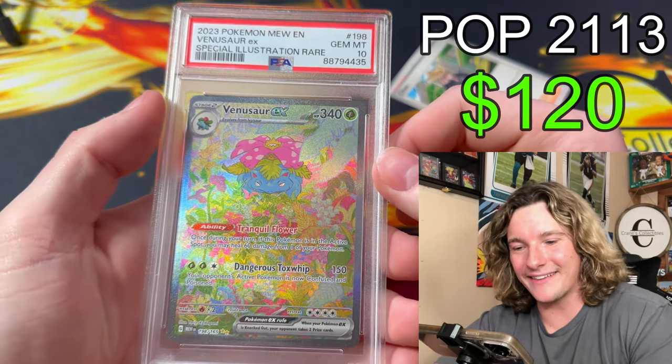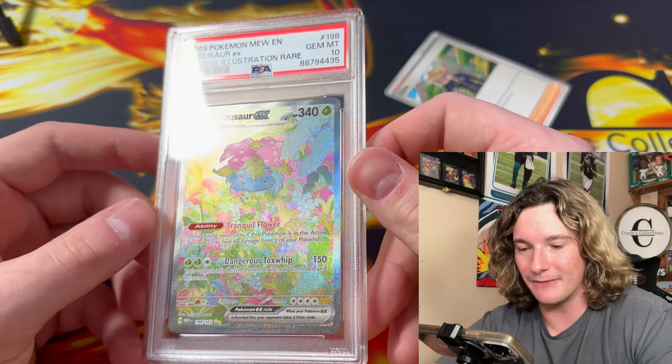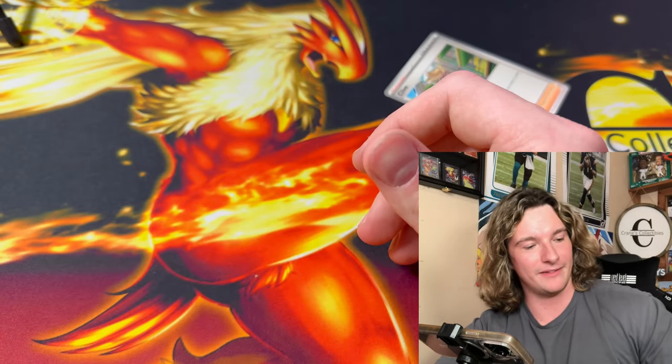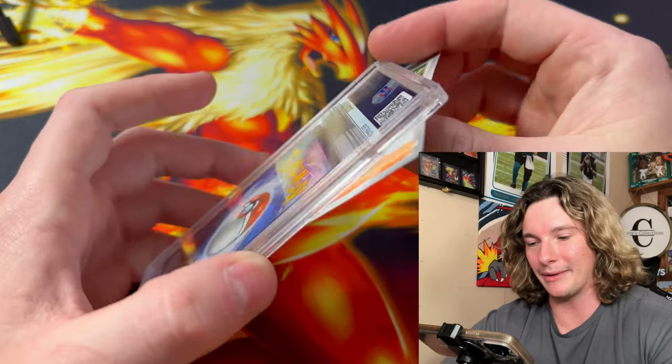Ooh! Venusaur SIR from 151 — gemmed, baby! That baby gemmed — look at that thing, dude! That's clean. A little gem, a little gemmy, a little gemsters. We're just diving all day today.